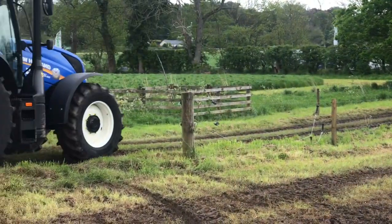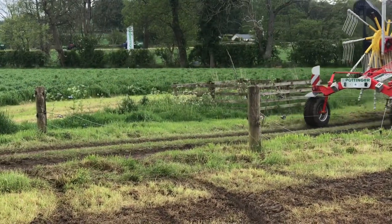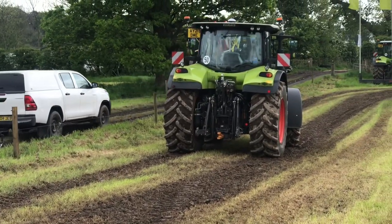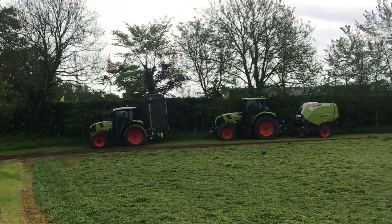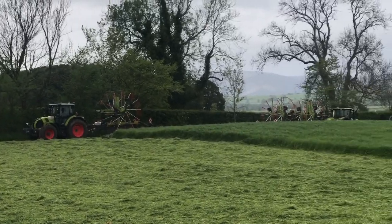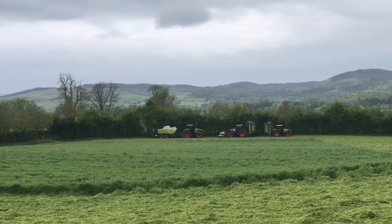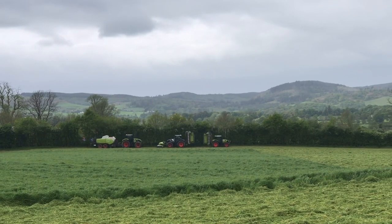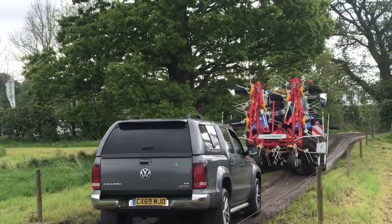A New Holland T6.15 I think it is — I've probably got that wrong — with a Pottinger rake in the back. Tractors galore. So there's two Klaas Jaguar harvesters down there, and a Klaas Axion I would imagine, and another one with mowers on, and the Klaas big baler there. It's a New Holland T5 120 there with a Pottinger rake — or a tedder rather.